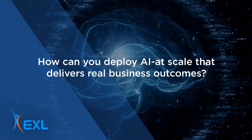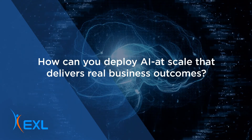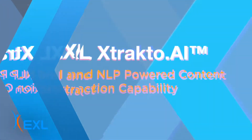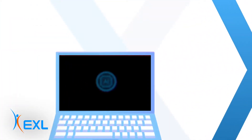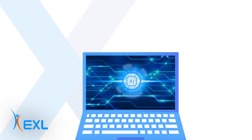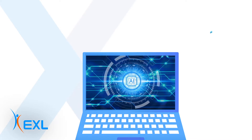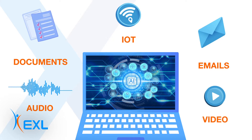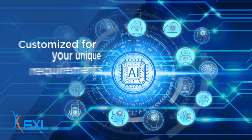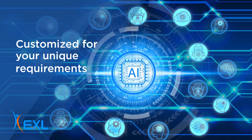How can you deploy AI at scale that delivers real business outcomes? exlextracto.ai is the answer. Our proprietary solution enables content extraction for real-world inputs that come in emails, documents, IoT, audio, video, and more in an agile manner and is customized for your unique requirements.